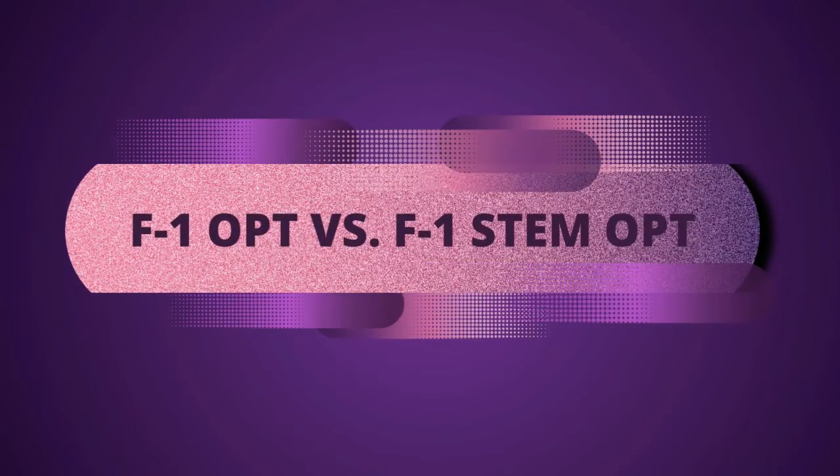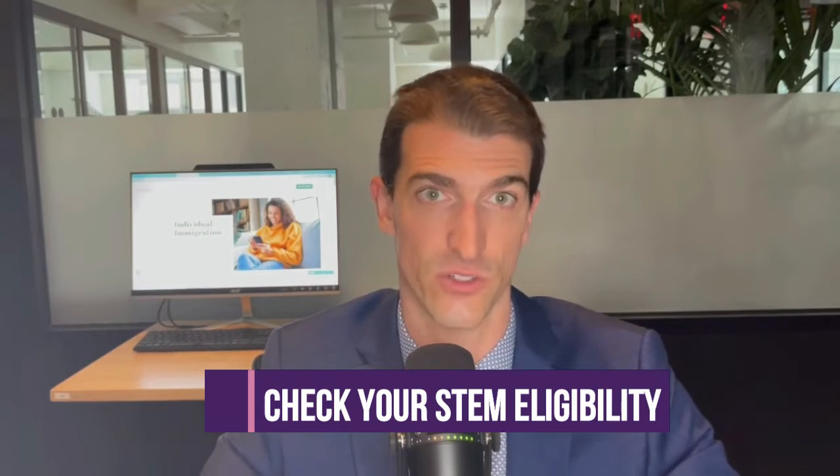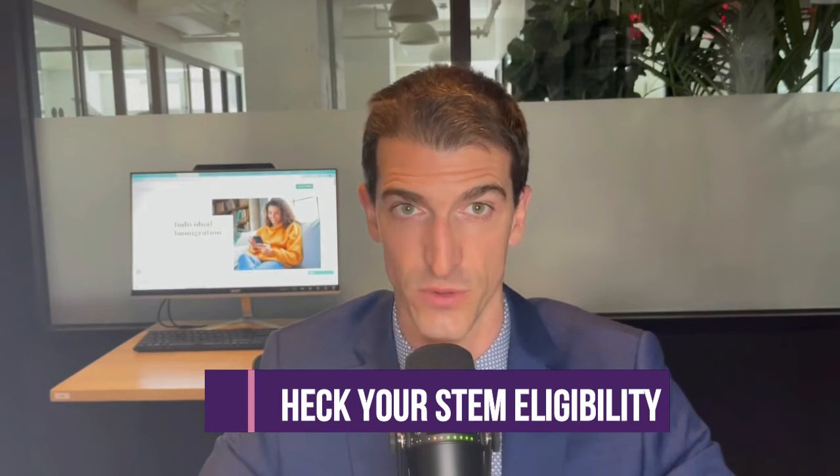OPT versus STEM OPT employment — there are several differences between regular OPT, the 12-month period, and the 24-month STEM extension period. In order to be eligible for STEM OPT, you have to have studied in a STEM program. If you've never heard of STEM OPT, you should check with your school's international office or designated school official to see if you qualify, because instead of 12 months you get an additional 24 months — a total of three years of OPT.